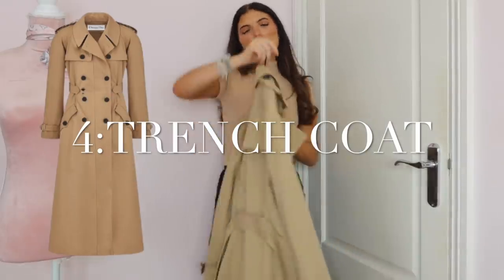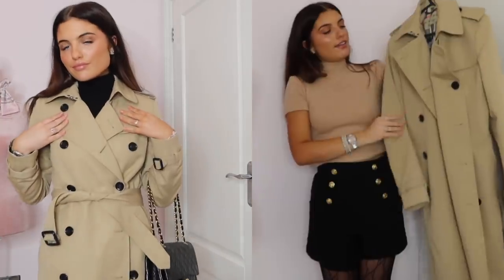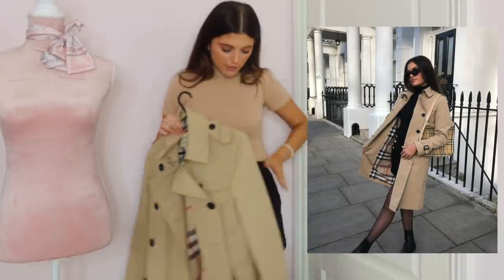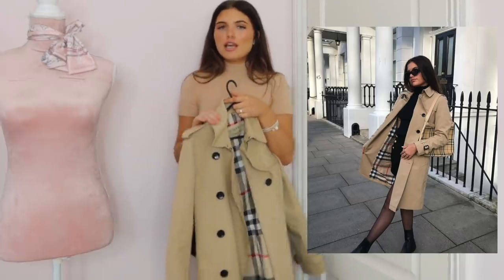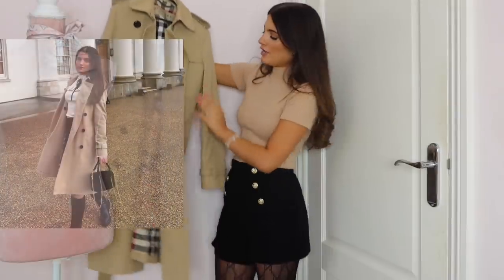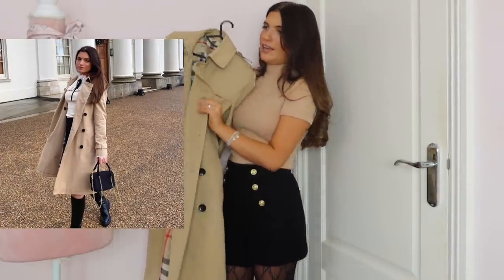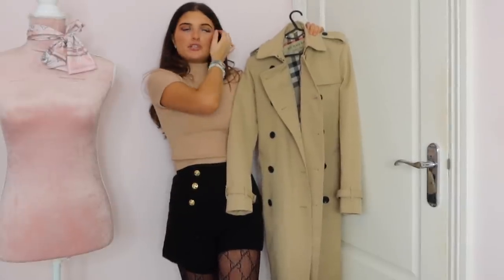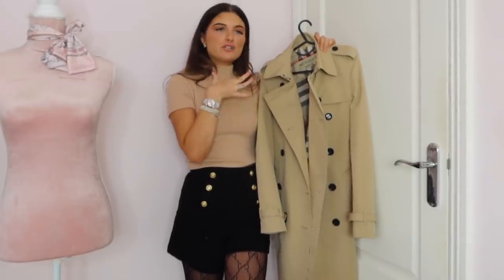My next wardrobe essential is a trench coat. This gorgeous one I got from Vista Village at Burberry — it's just the regular style. The colour goes with every single outfit. You can get all different shapes — fitted ones, ones nearly down to the ankles which are really trendy, boxy ones, short ones. This one has a straight fit, but you can cinch it in at the waist with the belt. The lady told me that's how they wear trench coats in Paris — buttons out here and then tied up at the front. I'll link loads of trench coats in the description as pretty much every brand does them.